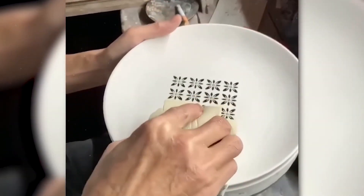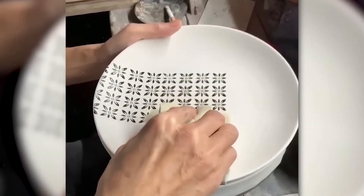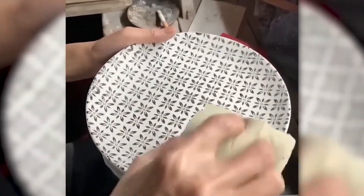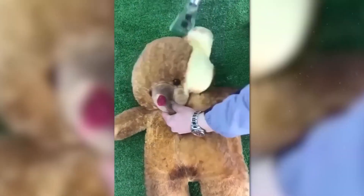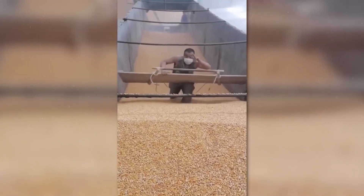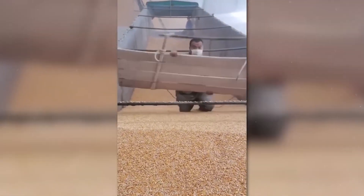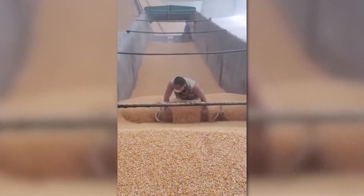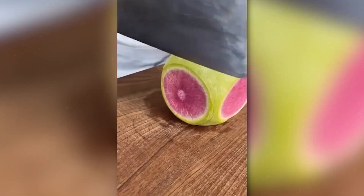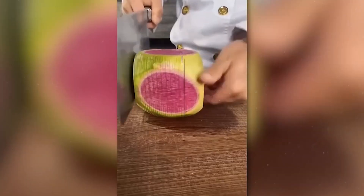This ultra-precise application of the pattern on the plate with a sponge is just mesmerizing. What a wonderful vacuum cleaner — where can we buy one like it? No, he's not trying to surf on a wave of grain; he's just evenly distributing it throughout the storage. And this girl turned guava fruits into a net with a knife.